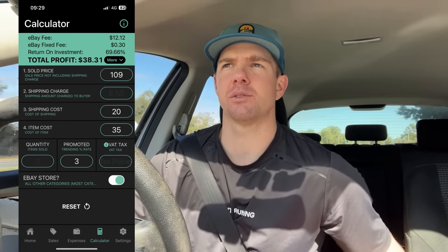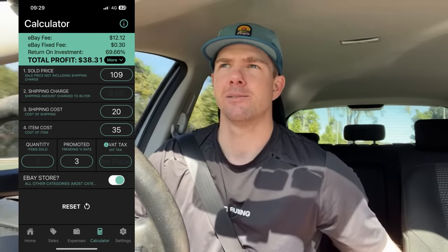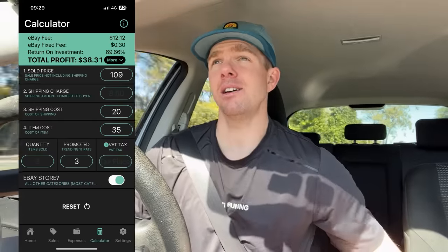It's definitely a first — a karaoke machine in the thrift — and it did look in really good condition. I put it into the E-Profit calculator while I was in store and I'm hoping to get about $109. I'm going to list it for $120 and then hope to accept a best offer around that $109, which would mean about $40 worth of profit. You buy it for $35, ship it for $20, pay your fees, and you're going to pretty much make $35. Would you spend $35 to make $35? I would.